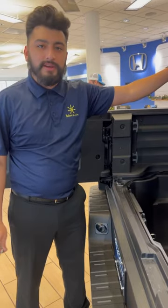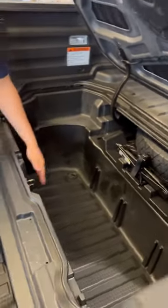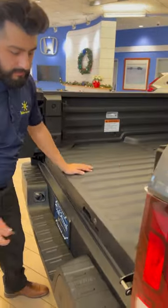My favorite feature about this truck is that it's actually got a drain plug down here, so you could fill this up with drinks, fish, tailgate party — whatever you want to do. Tools, hide them up, lock it.